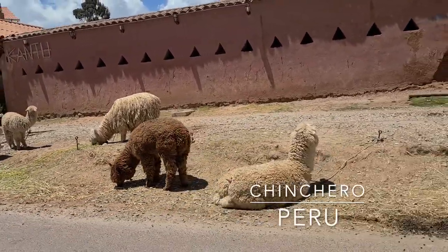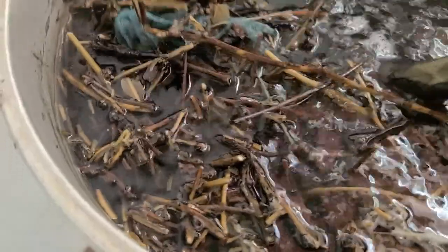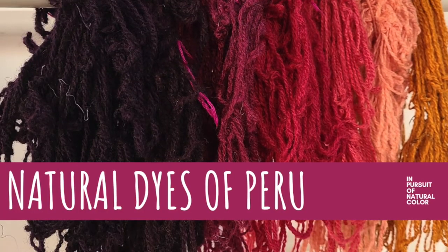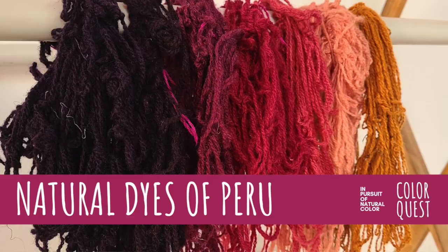Hi there, this is Margaret Byrd and welcome to my adventures in Peru here on ColorQuest. I am studying here in Peru with a local dye master, learning about the plants here in the high Andes that create natural color. I got to share some inspirational differences that I found while studying here. I got a real treat yesterday — I got to join my dye master Maria on a foraging trip up above the 12,000 foot line.